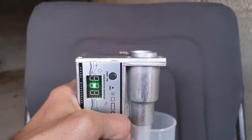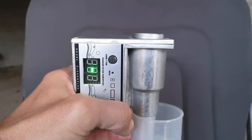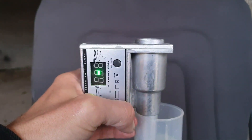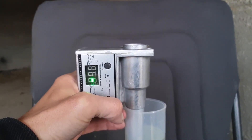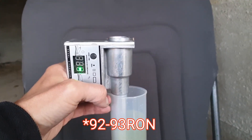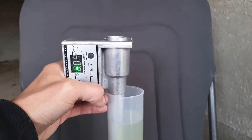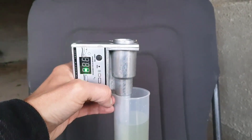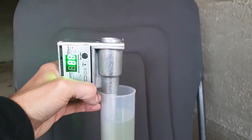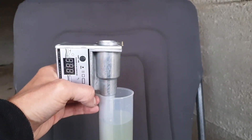It's reading 88 octane AKI — oh, 89 — that's between 88 and 89. Back to 88. In any case, 88 to 89 AKI is going to be about 91 to 92 RON, so you would need an octane booster to make up the shortfall. You shouldn't run this in a car unless you retard the timing so much that it doesn't pre-detonate or pink at all, but then you could be losing so much power.